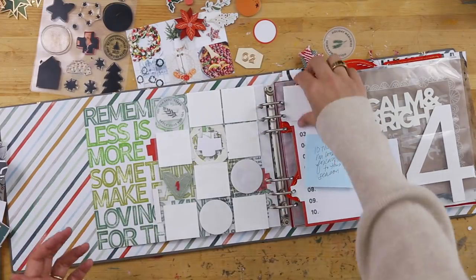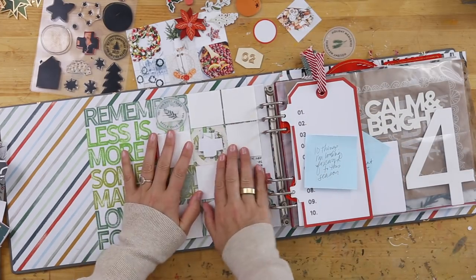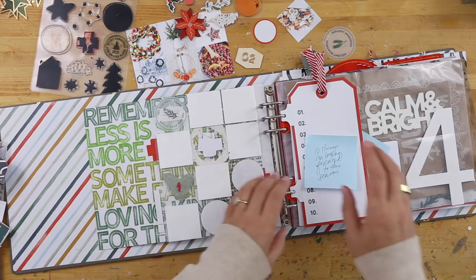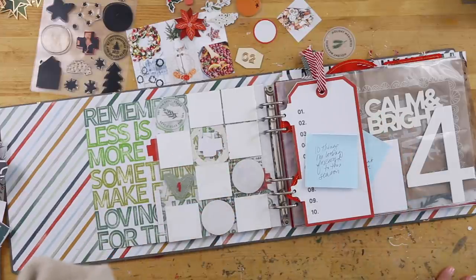So now we're on to day two and I've got a couple of things. One is dealing with the back of this page, and then the second thing is that I have a tag already in here from my foundation pages that I know I want to use.